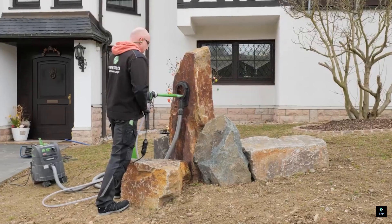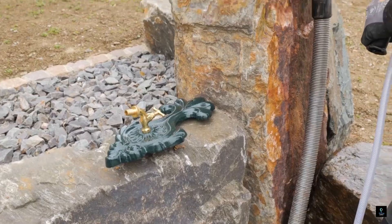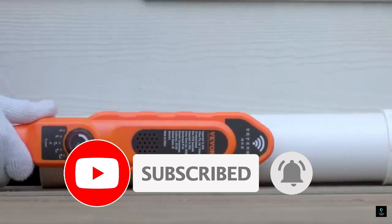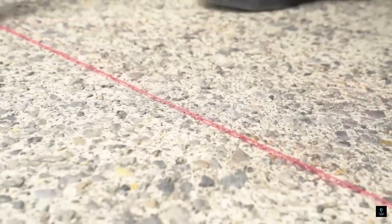We hope you enjoyed learning about these 10 amazing tools. Don't forget to hit the like button if you found this video helpful, and subscribe to Exciting Machines for more exciting content. Let us know in the comments which tool was your favorite. See you next time.